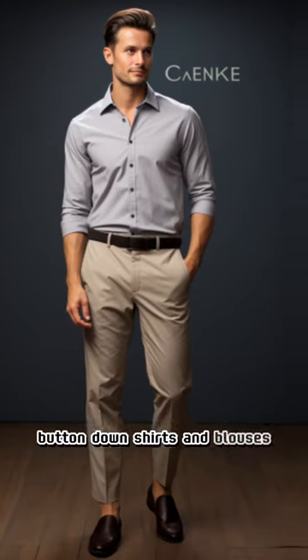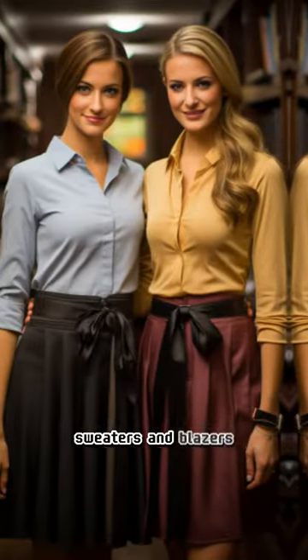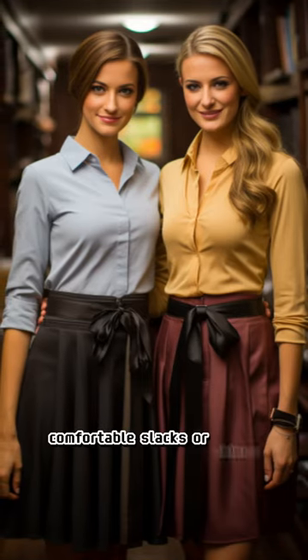Button-down shirts and blouses. Sweaters and blazers. Comfortable slacks or chinos. A-line dresses. Comfortable flat shoes.